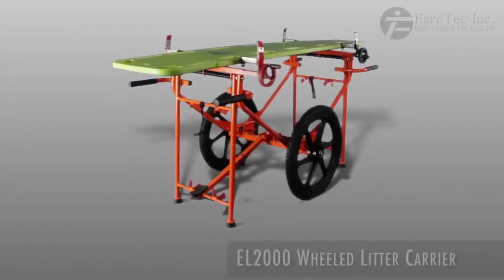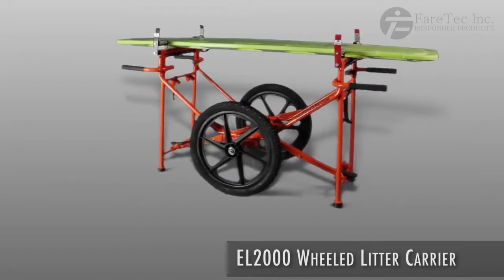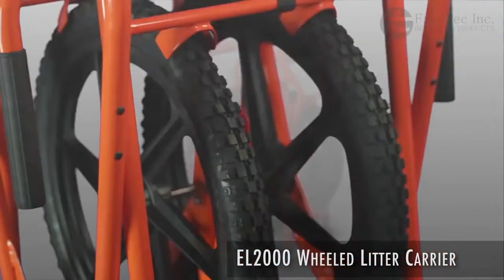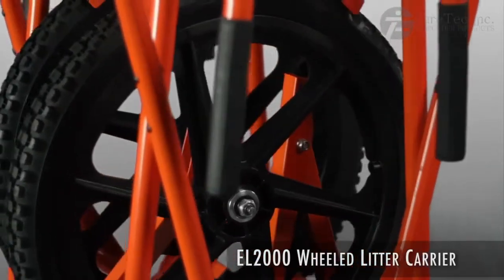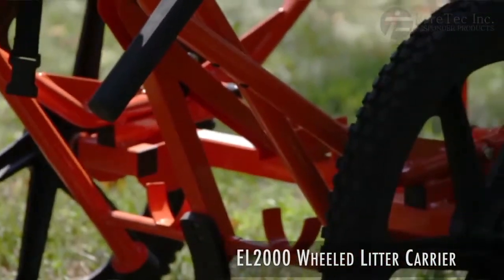Introducing the Fairtec wheeled litter carrier, the balanced patient transport vehicle. The unit has a highly durable Italian steel frame that is powder coated and corrosion resistant, with large mag wheels that include solid tube inserts and aggressive BMX tread tires.